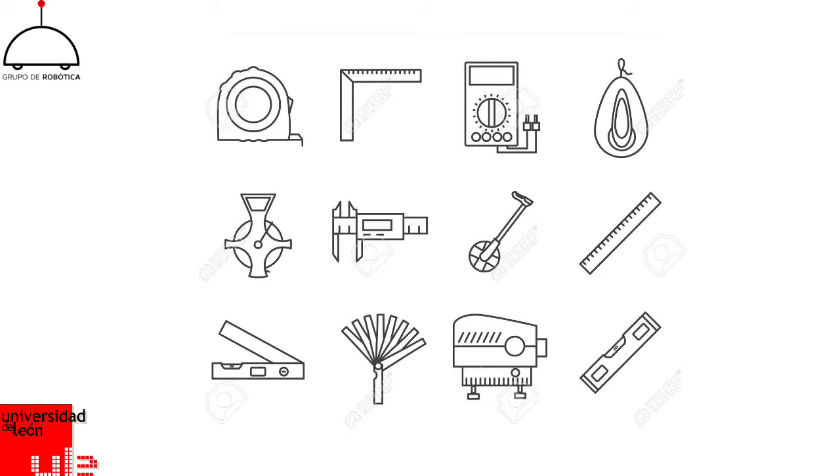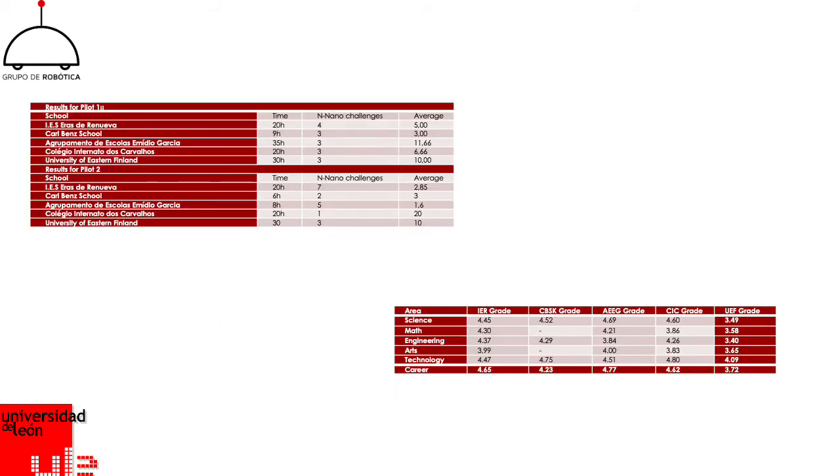Regarding the measurement instruments used, we have employed validated instruments to measure the perception of students about STEM — for this, we use the STEM Semantics survey — the collaboration between students in groups, for which we use a collaboration rubric, and a computational thinking test to measure the acquisition of that competence. In addition, we have used other rubrics and metrics employed by the pilot hosting institutions.